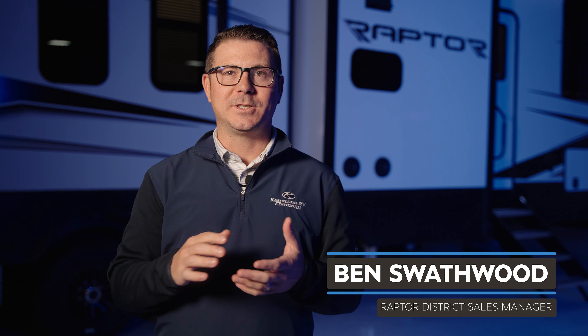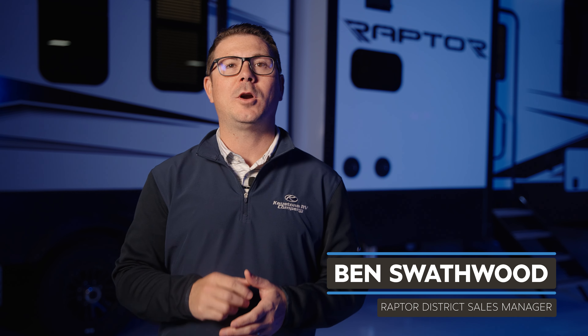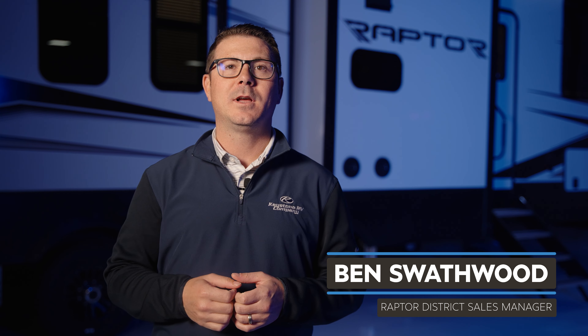Hi, I'm Ben Swathwin, District Sales Manager for the Raptor and Carbon Brands here at Keystone RV. I wanted to take some time to go over some new and exciting things for the Raptor brand for 2023. Let's dive in.